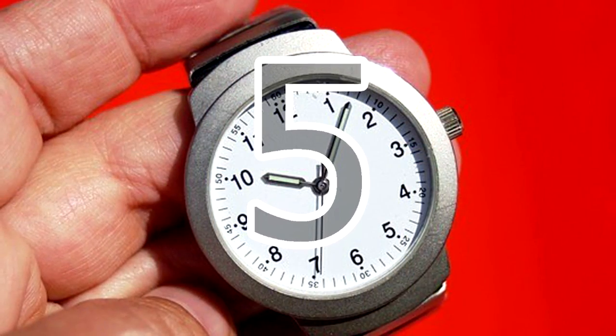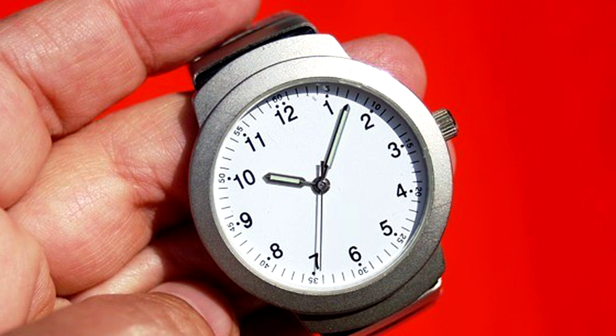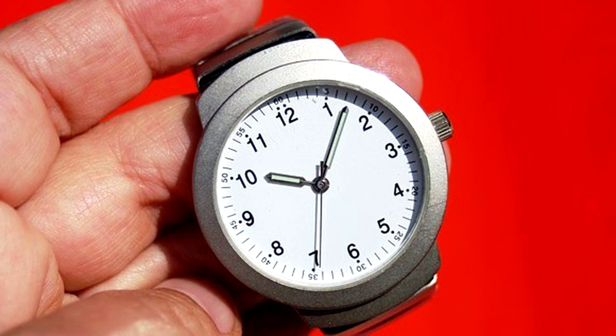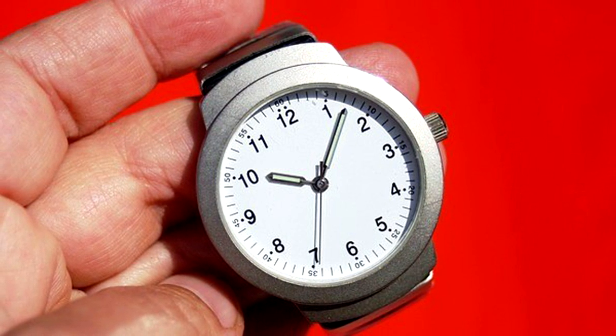5. If you get lost, you can use your watch as a compass. In the northern hemisphere, align the hour hand with the sun — the point halfway between the hour hand and the number 12 will be north. In the southern hemisphere, align the number 12 with the sun.